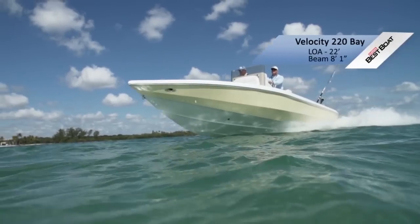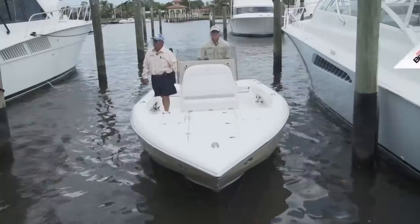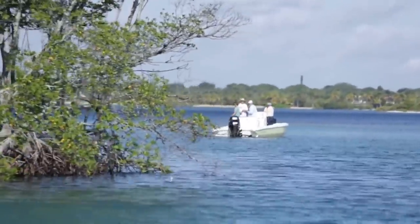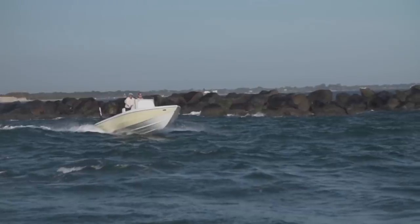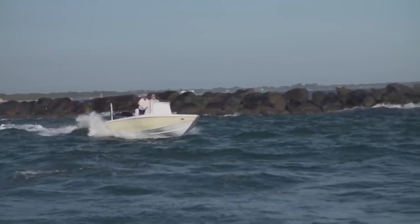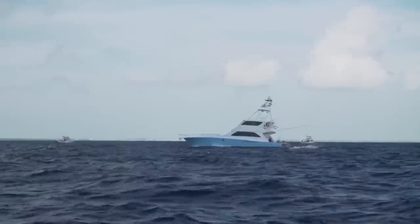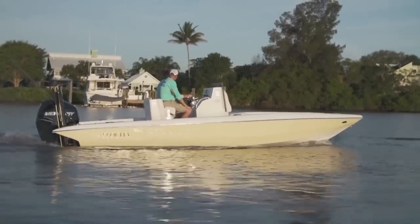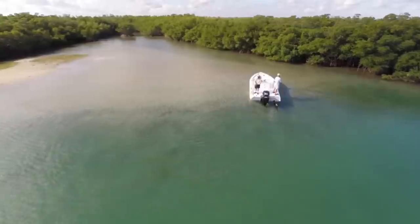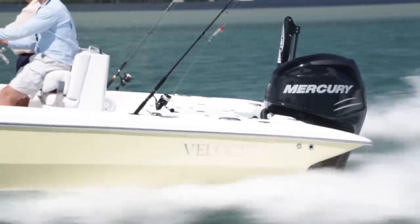We're aboard the Velocity 220 Bay, built out of Sanford, Florida — the largest boat in this bay boat class. This boat may be the perfect size if you've got a family and want to take them fishing; four guys can easily fish off it. In summertime, you'll want that extra horsepower and extra length to span the waves and reach further offshore. It's not perfect at anything, but it's great at a whole lot of things. With a 200-horse Mercury on the back, this boat is very, very fast for its size.